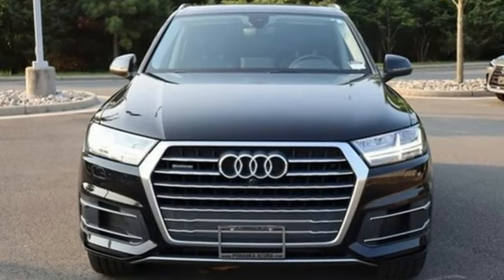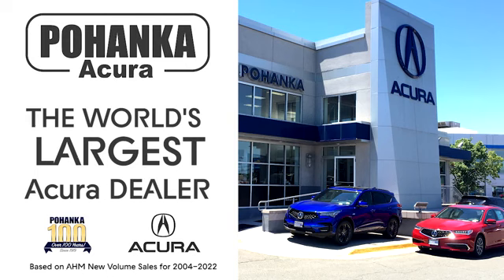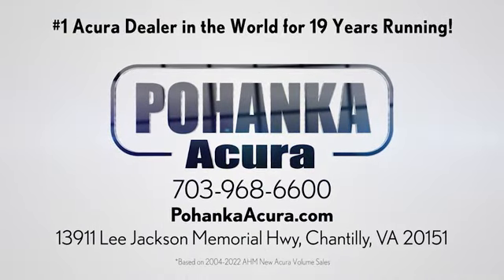See it for yourself when you take it for a test drive. Polhanka Acura is a great place to buy a car. We're conveniently located on Lee Jackson Memorial Highway in Chantilly.